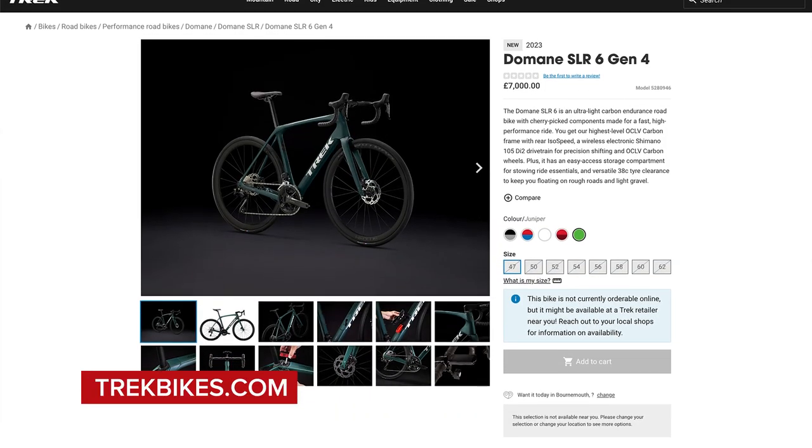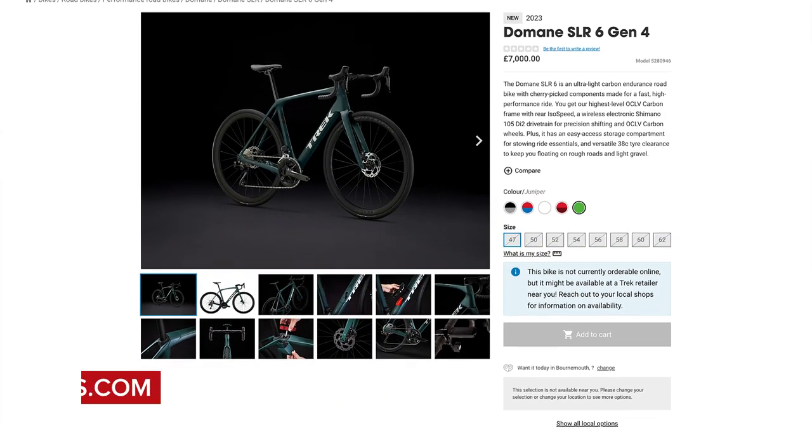Next in hot tech, we've got a new bike from Trek — this is the new Domane. Trek have finally released it, which keen viewers may recall we spotted way back in spring at Paris-Roubaix.